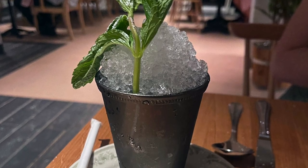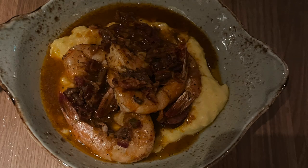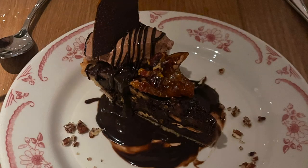Nicole ordered the mint julep. For our main courses, I ordered the chicken pot pie and Nicole ordered the shrimp and grits. For dessert, we had the chocolate pecan pie and the bread pudding.